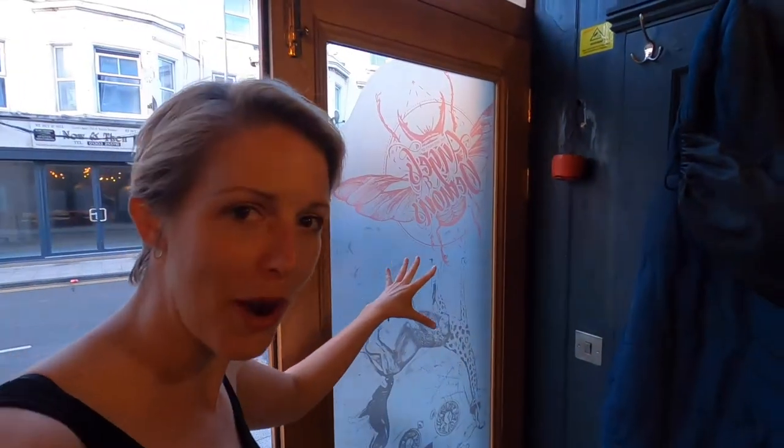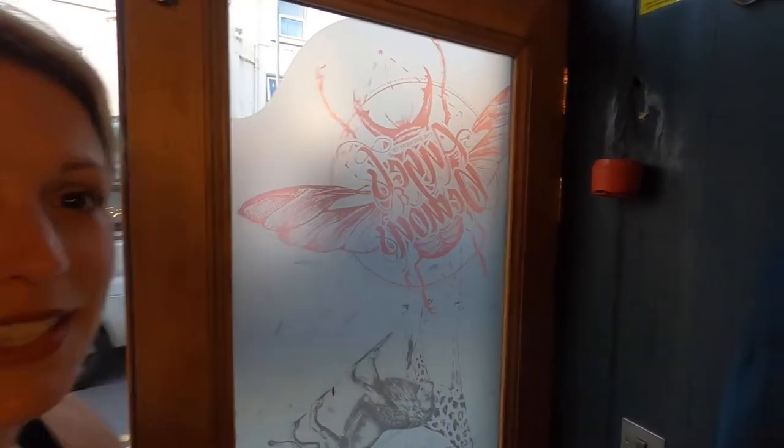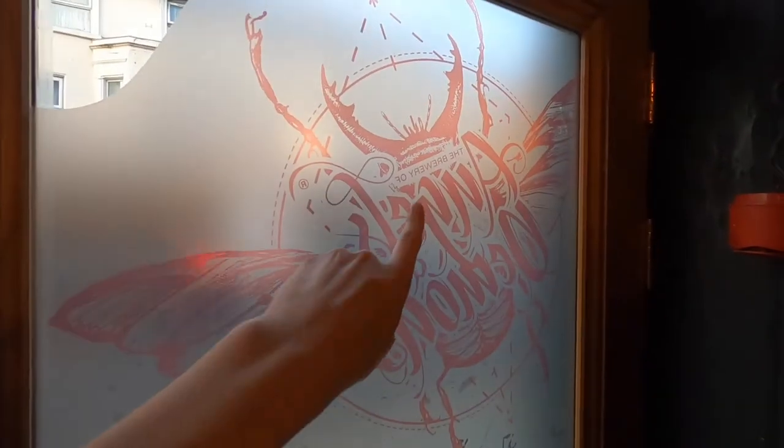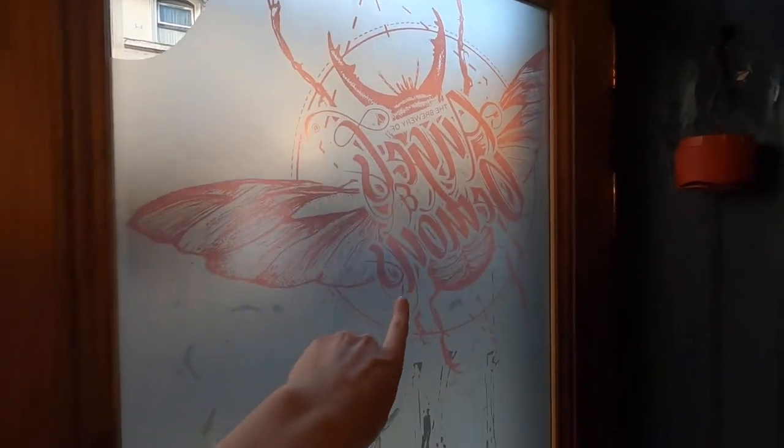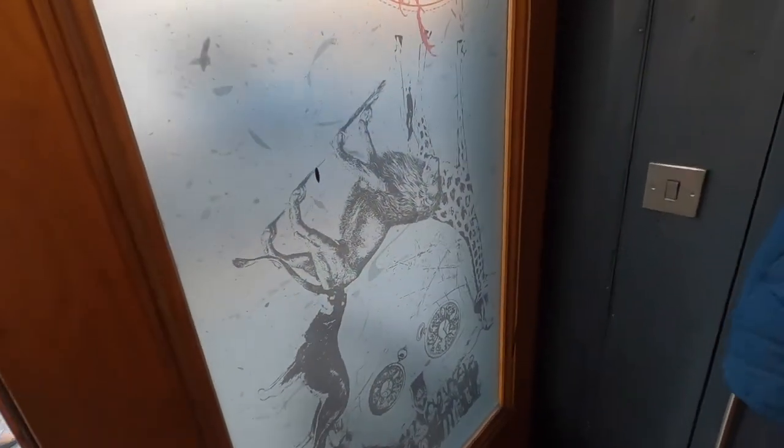Before I show you the rest of that, I want to show you the artwork here, which is of the brewery — Angels and Demons — which this is the tap room floor. We've got the logo up here for Angels and Demons, and we've got the artwork for one of the beers down here. This is all done by their in-house designer.